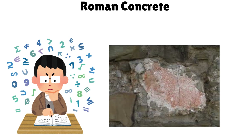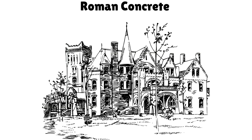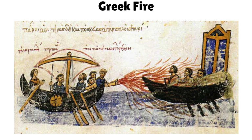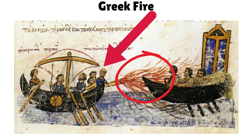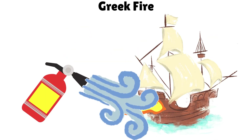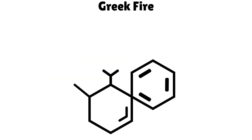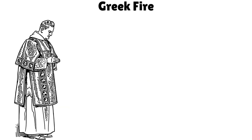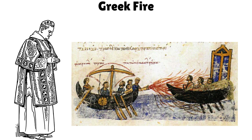Scientists are now studying it to reinvent construction for the modern world. Greek fire was a deadly liquid weapon used by the Byzantine Empire. It could burn on water, stick to ships, and was impossible to extinguish. Its formula remains a mystery — some believe it used petroleum or quicklime. It gave the Byzantines a massive naval advantage and terrified enemies across the seas.